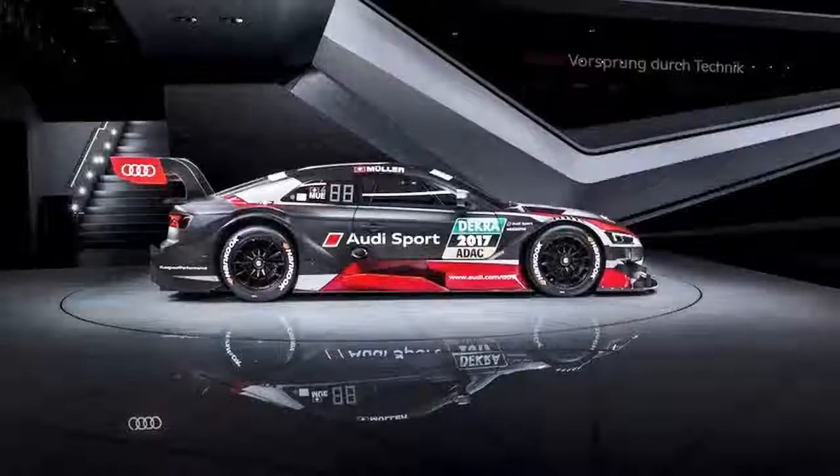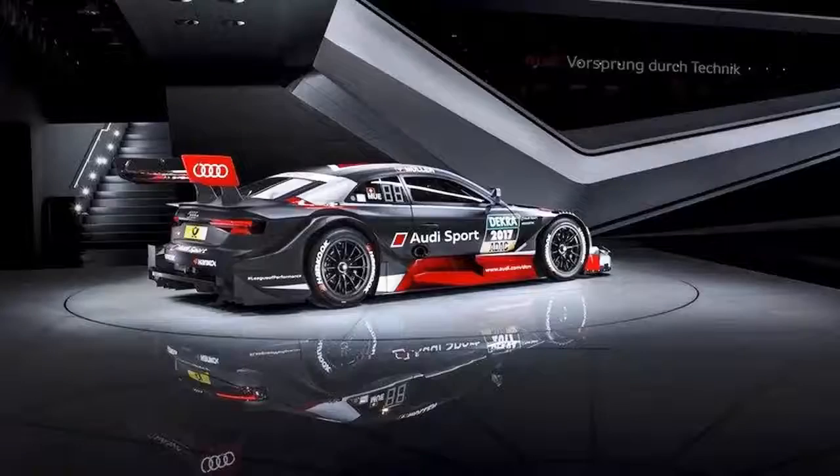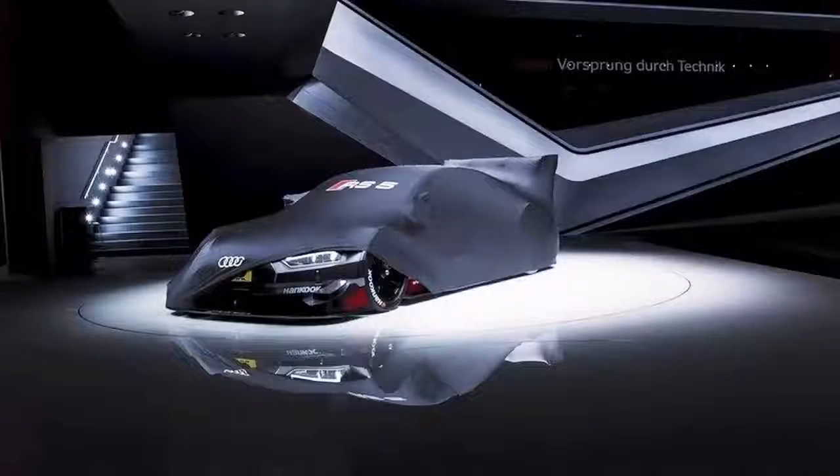But racing regulations have changed since that last RS5 DTM rolled onto the track for the first time, so there was no telling how the next gen model would look. Then the doors to the Geneva Auto Show opened to the public, and there it was sitting alongside the road-going RS5 — the next gen RS5 DTM.